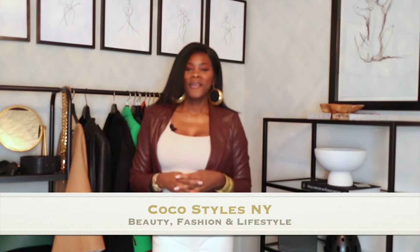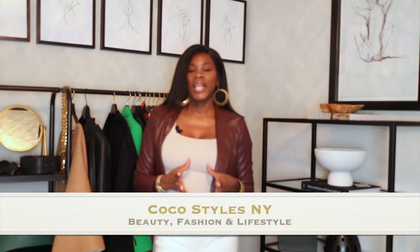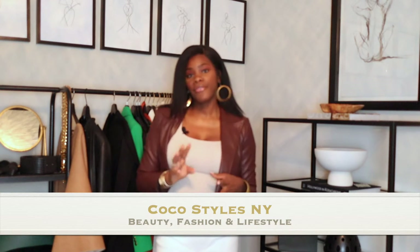Welcome back to my channel, guys. It's your girl Coco Styles. On this channel we talk about beauty, fashion, and lifestyle. I also run a blog called Coco Styles NY where I talk about fashion and how to style certain things — it's pretty much a style vlog. But in today's video I wanted to show you ladies three different shawls.